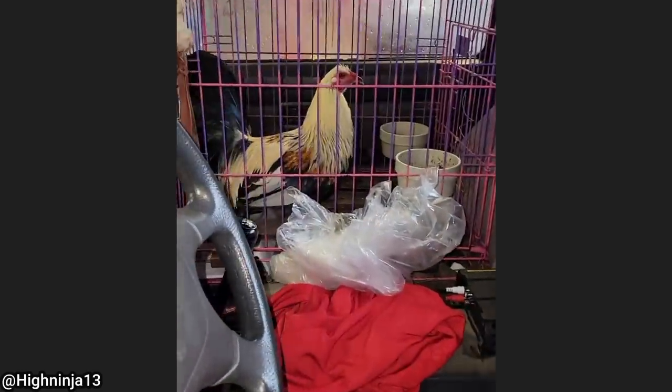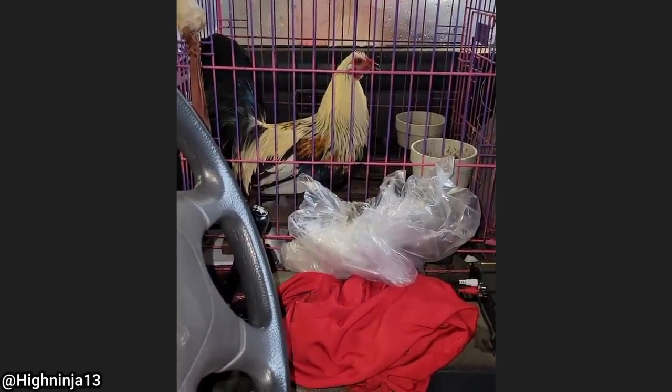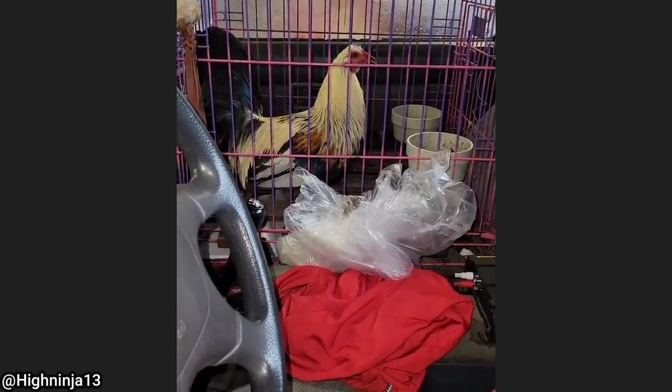This customer came in for an alignment and asked if it was okay for his rooster to stay in the truck. The shop said it was fine, and the rooster approved all the repairs.